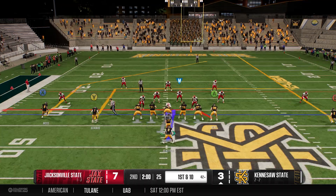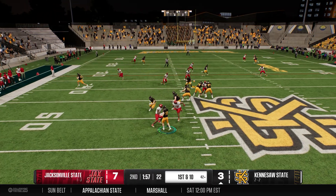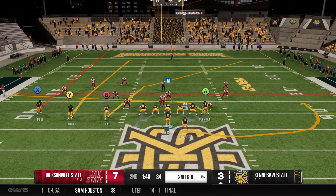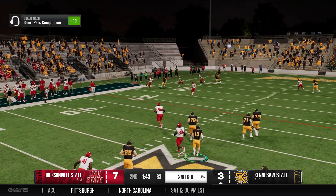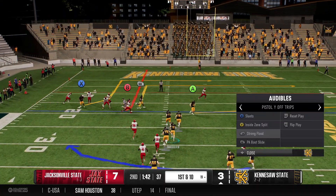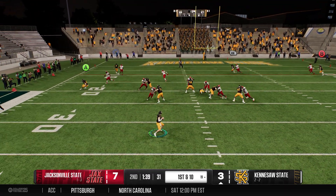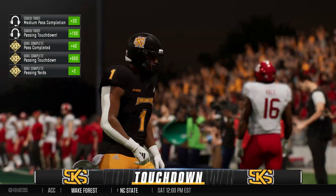First and ten at the 42. He wants to throw — back open in the middle, good job in coverage there as they stop it after just a few. Clock's running and they'll try to get to the line warp speed for second down. He gets it out fast, runs out of bounds but not before turning in a big pickup past the sticks — first down. They're threatening to score, they'll throw it, unloads it left — touchdown Owls!